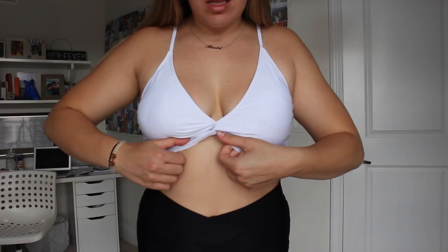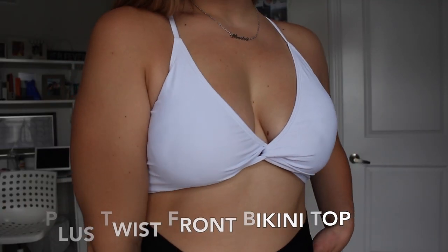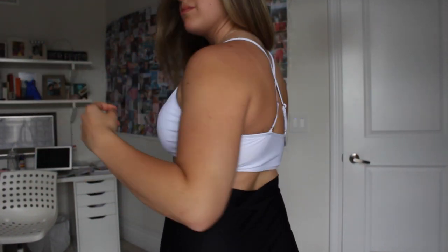I was so excited about this white top — I love the cross-body front that comes out wide to the sides of my body, covering everything nicely. It angles downward in the front in a way I really love. The back has a nice crisscross design with thin adjustable straps. This top can go with black bottoms, white bottoms, or anything patterned — it's so versatile. I definitely love this one.